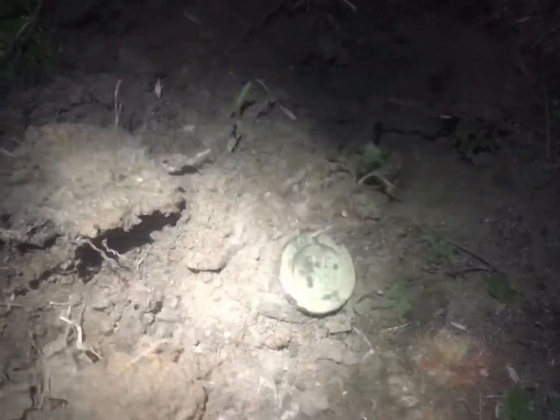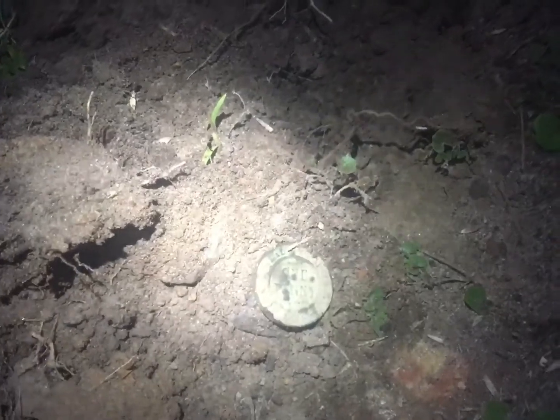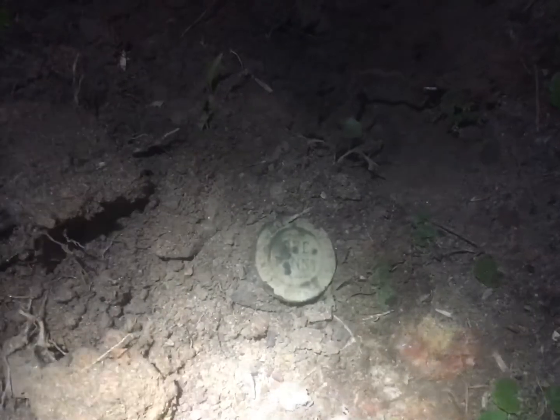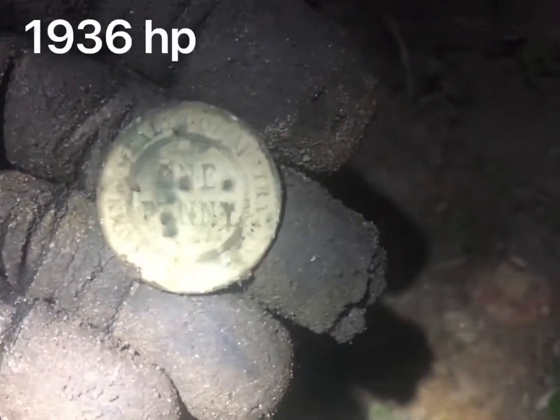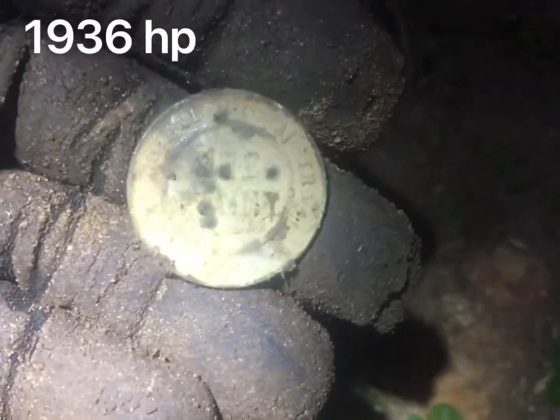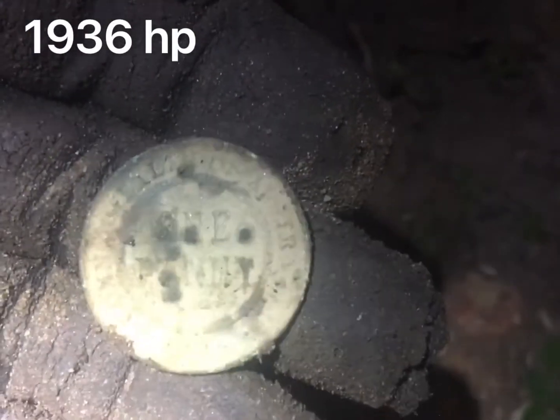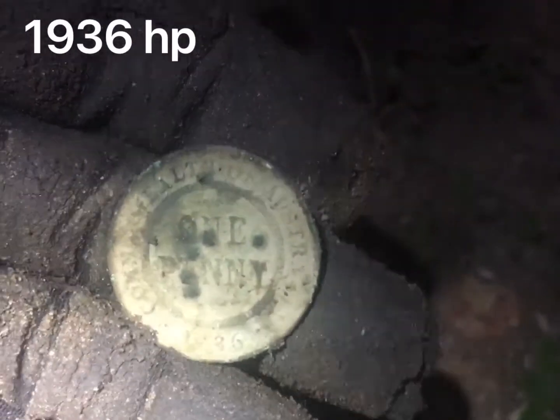Just got a half penny back out of that hole where I got the seven pennies, seven half pennies the other day. Last week I was going back past and I thought, now that I'm not in such a hurry, I'll have one more swing over and see what's in there. Sure enough there was one more half penny. I've moved up a little bit further now, just into the park rather than out in the nature strip. Found two bucks and a lot of one or two cent pieces. Got a 1936 one penny, which is good.